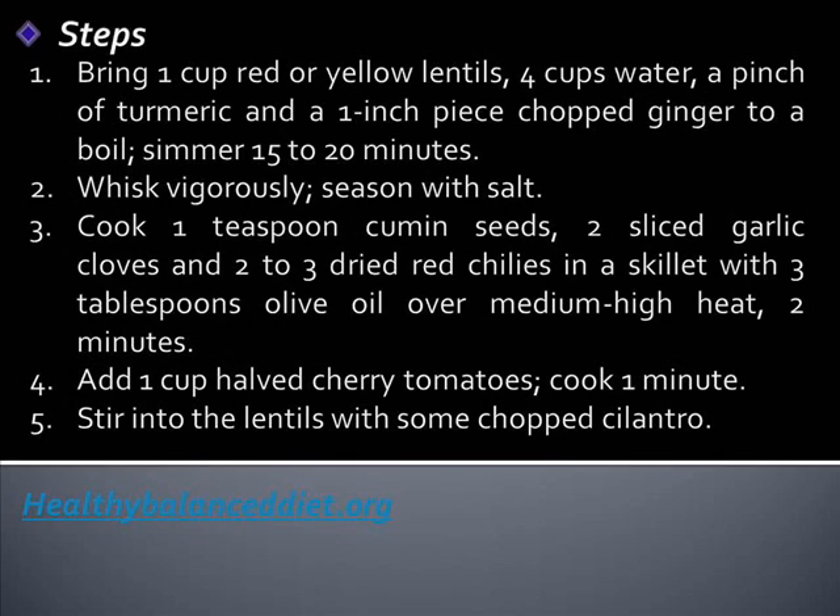Bring 1 cup red or yellow lentils, 4 cups water, 1 pinch of turmeric, and 1 inch piece of chopped ginger to a boil. Simmer for 15 to 20 minutes. Whisk vigorously and season with salt. Cook 1 teaspoon cumin seeds, 2 sliced garlic cloves, and 2 to 3 dried red chilies in a skillet with 3 tablespoons olive oil over medium-high heat for 2 minutes.